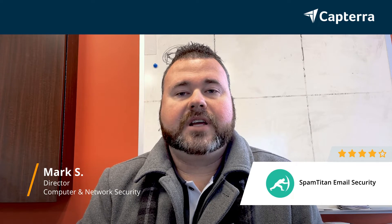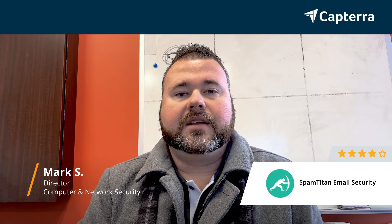My name is Mark. I am a director. I'm going to be reviewing SpamTitan email security today, and I would give it a 4 out of 5 stars.